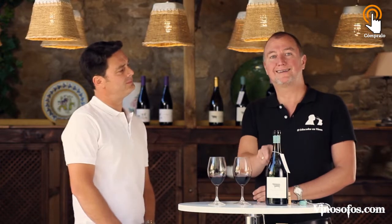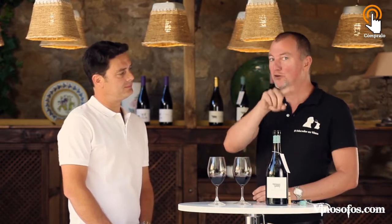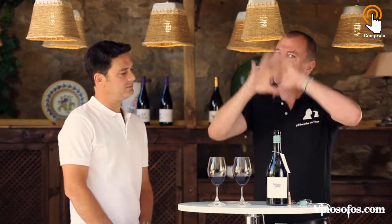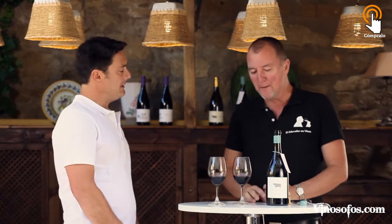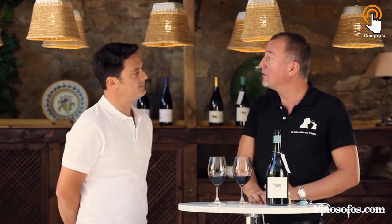We are in Bodegas Hacienda El Ternero, situated in a really small place inside the community of La Rioja but belonging to Castilla. It's Rioja DOC, a really rich winery belonging to Castilla. This is a Reserva with 24 months in French oak.